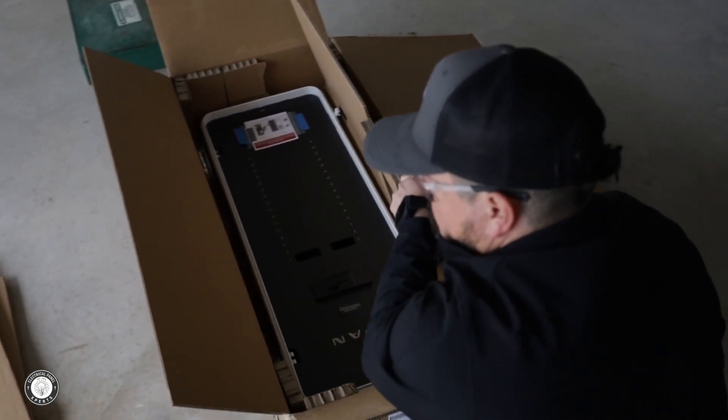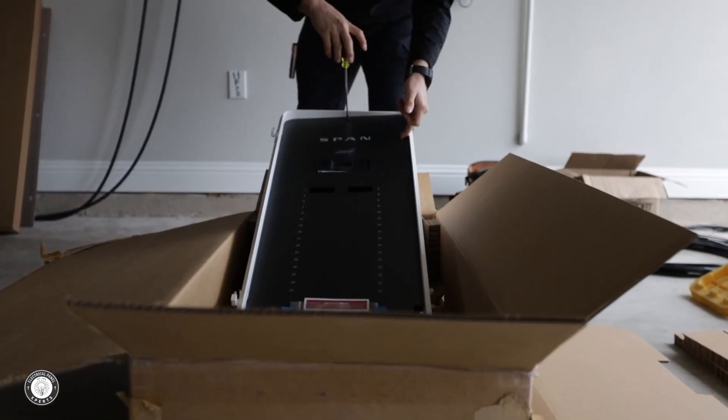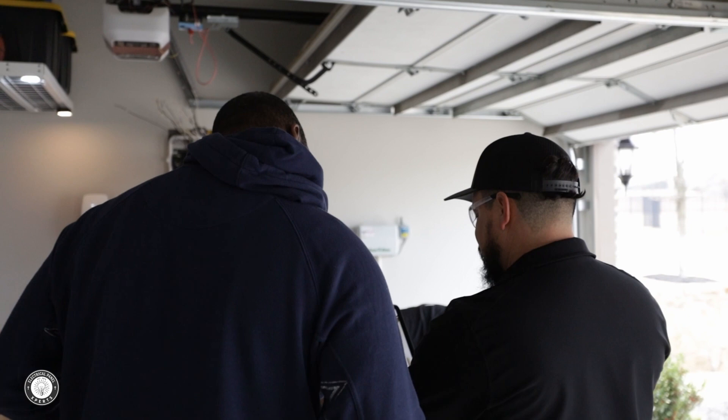Hi everyone, my name is Kenneth Johnson and I'm a technologist. I just had my SPAN installed today by the wonderful people over at Electrical Panel Experts, and I am really looking forward to taking my SPAN and really just enjoying understanding what's going on in my home.